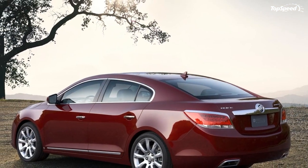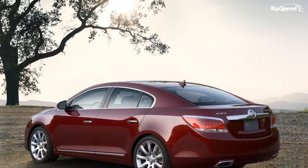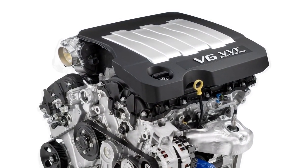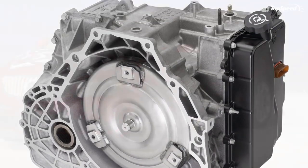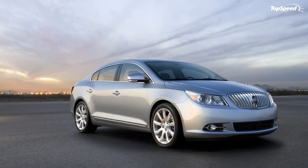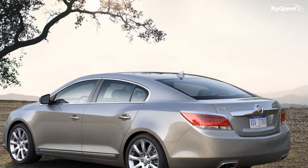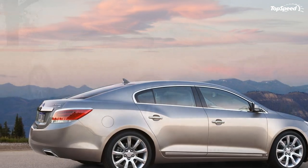The 2.4L Ecotec is the only four-cylinder offered in the midsize luxury segment. It delivers 182 horsepower (136 kW) and 172 lb-ft of torque (233 Nm), paired with a Hydra-Matic 6T40 six-speed electronically controlled automatic transmission. This combination delivers an estimated 30 mpg highway — making it one of the most efficient competitors in the segment.